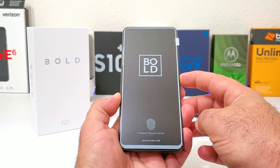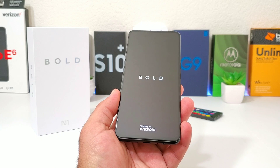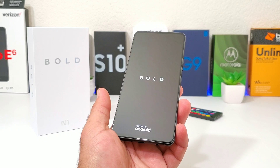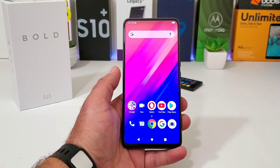Let me go ahead and power on the Bold N1 — it does have some juice. Removing the pre-installed screen protector, you can see 'Bold powered by Android.' I'm going to get the device set up, go through the setup process, and give you a more detailed hands-on of what the Bold N1 has to offer.